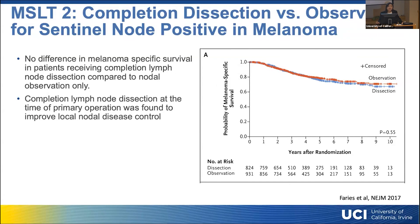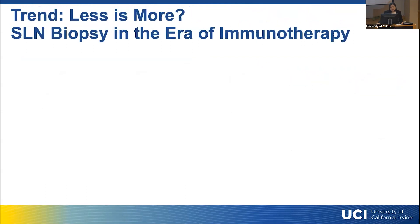With that information, and particularly in the era of immunotherapy — where we have great drugs, targeted inhibitors, and so forth — we actually seldom perform completion lymph node dissection in patients with sentinel lymph node-positive melanoma. There are a few select cases, but for the most part we refer these patients for immunotherapy. We've seen a trend toward doing less and less surgically, so the question arises: in the era of immunotherapy, should we still do sentinel lymph node biopsy?